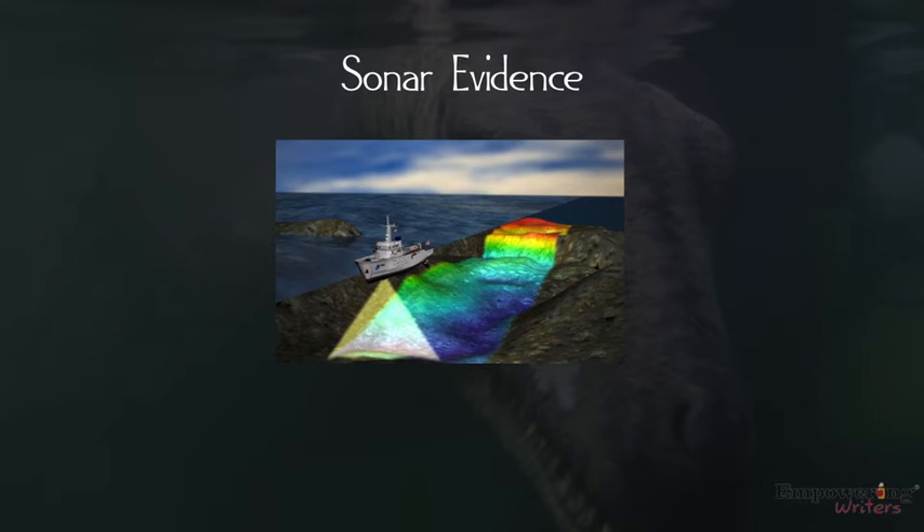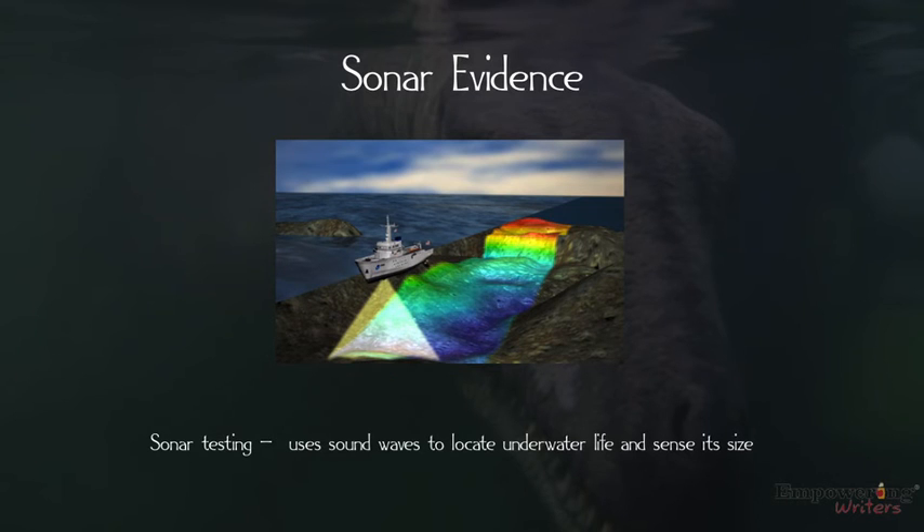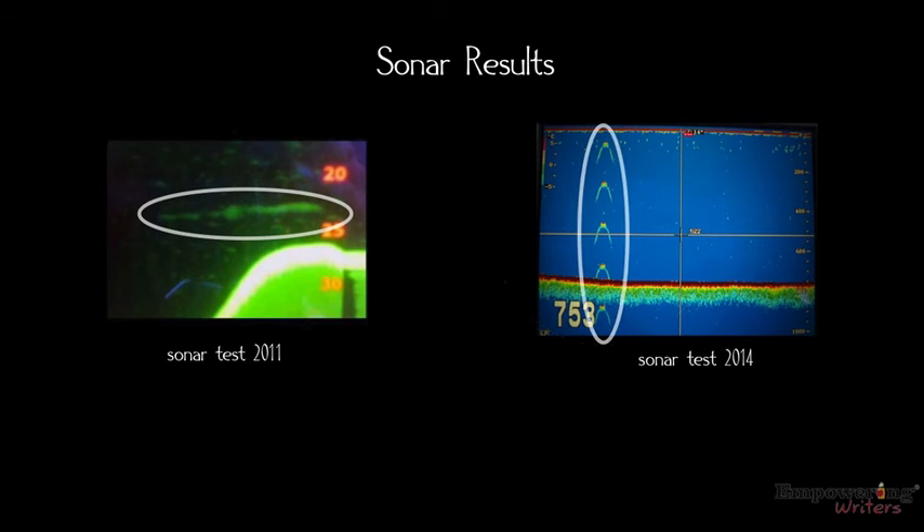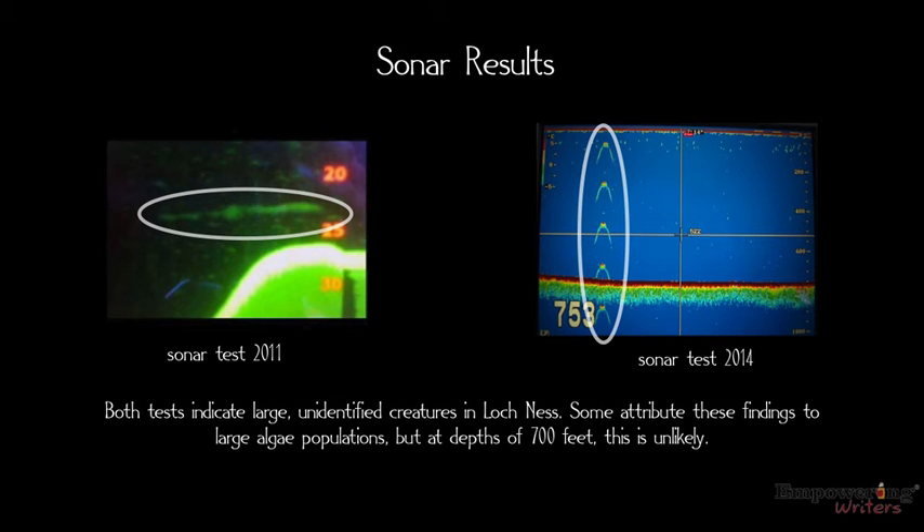Sonar evidence. Sonar testing uses sound waves to locate underwater life and sense its size. Sonar results: the 2011 and 2014 tests both indicate large, unidentified creatures in Loch Ness. Some attribute these findings to large algae populations, but at depths of 700 feet this is unlikely.